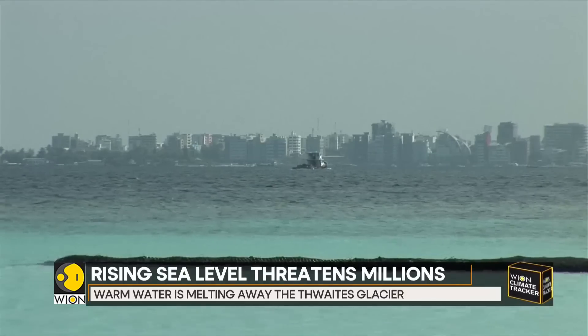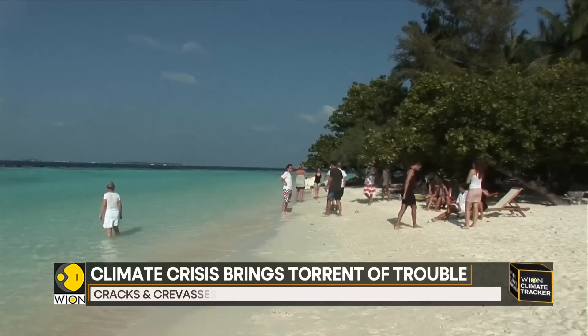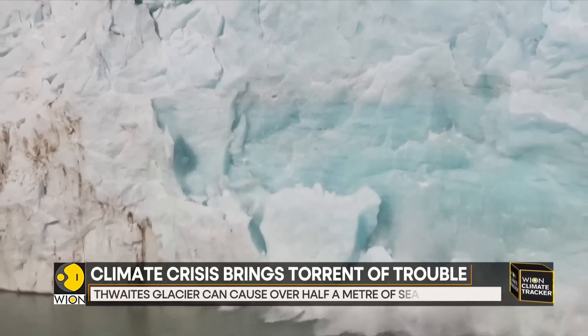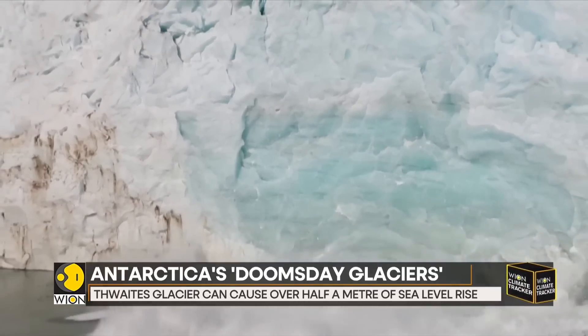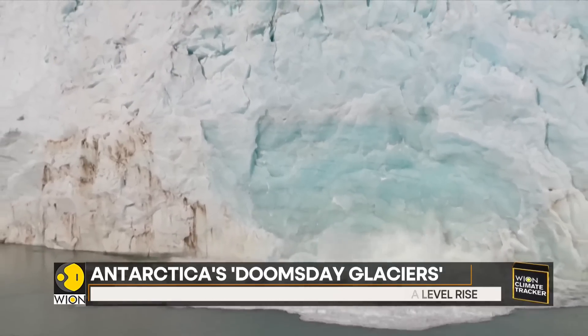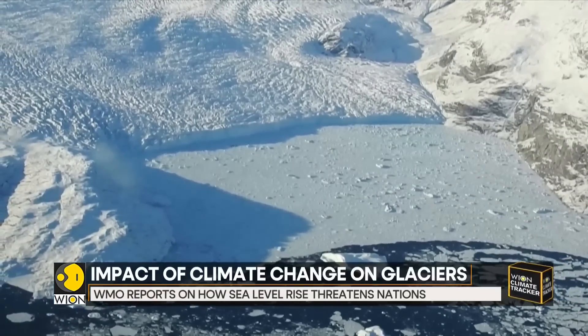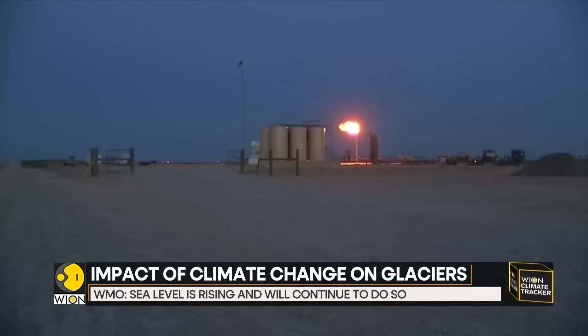It has also caused thermal expansion of water, the phenomenon by which any object that is subjected to heat expands. The ocean is now heating up faster over the past century than since the end of the last glacial transition, which was around 11,000 years ago.